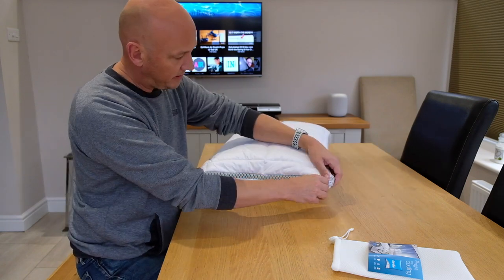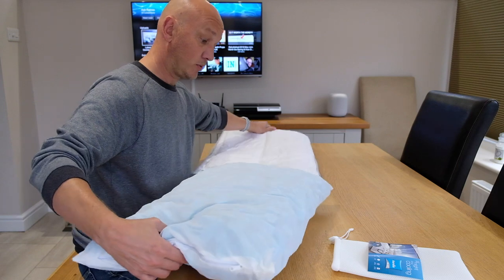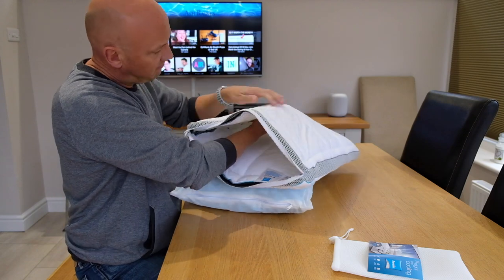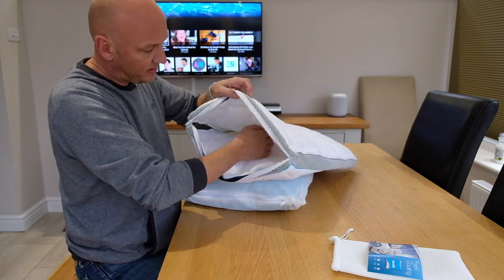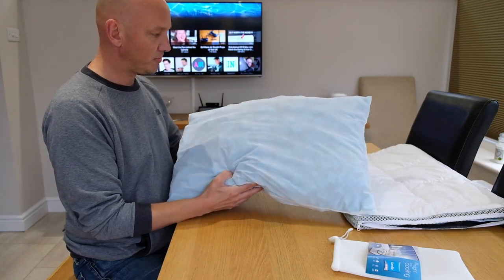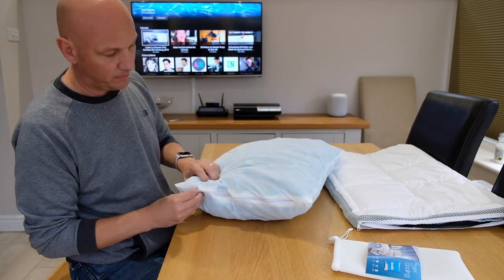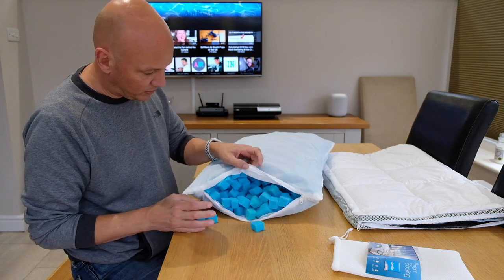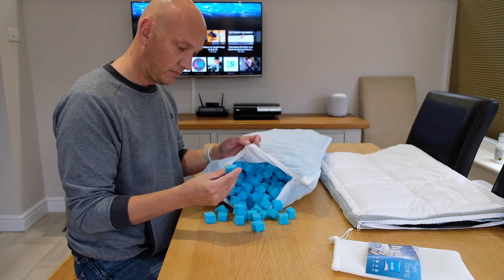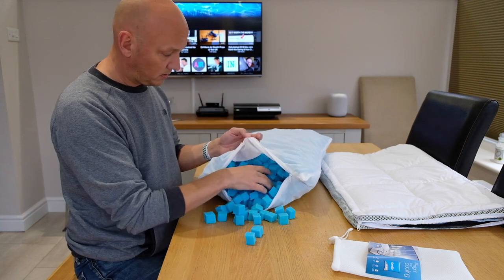On one side there's a zip. So let's take this back. Let's just have a look in here first. It's a fairly standard looking pillow, although it does have different fabrics on each side. Inside there's a whole bag of these cubes, which I'm guessing are some kind of memory foam. They're easily squishable and quite small.